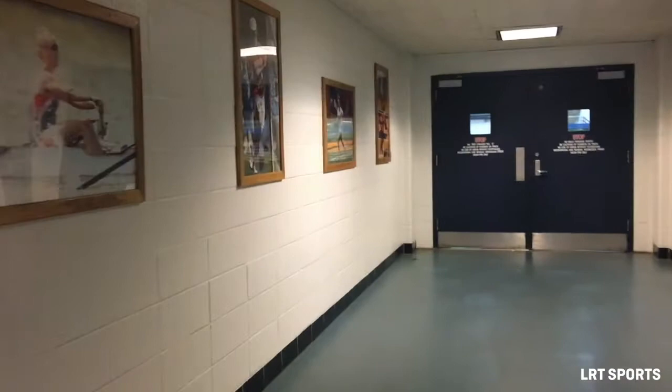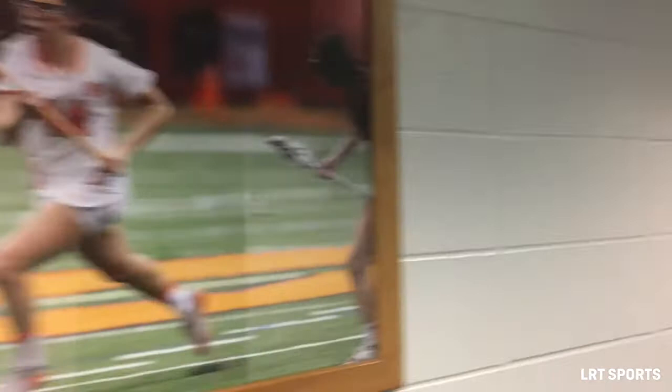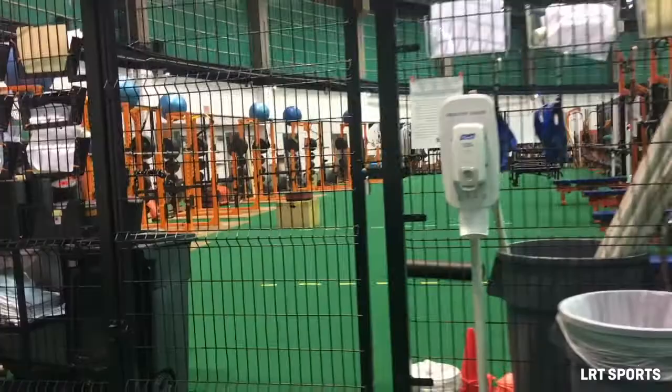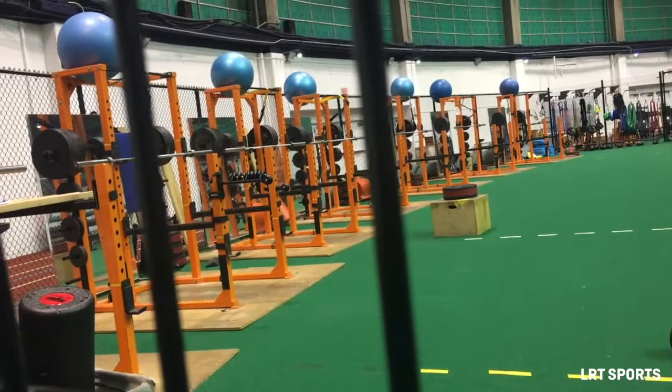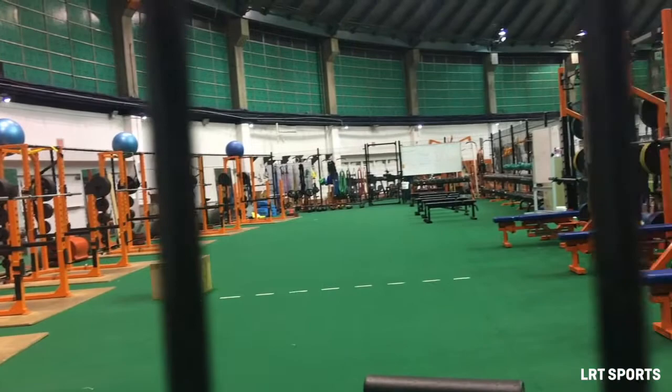Moving on from the locker room section of the Manly Field House, we're going to head into the actual field and where a lot of workouts take place. This is called the cage and, as you can see, it is a literal cage — and right now it's locked and I can't get in. But this is where every team besides football and basketball basically works out.